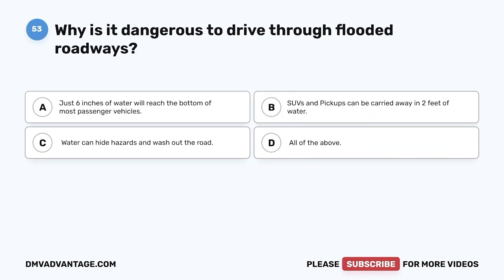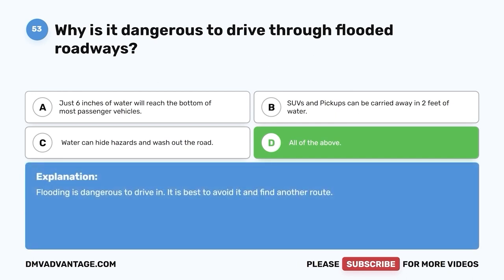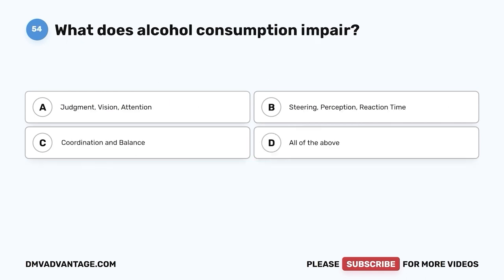Question fifty-three. Why is it dangerous to drive through flooded roadways? A. Just six inches of water will reach the bottom of most passenger vehicles. B. SUVs and pickups can be carried away in two feet of water. C. Water can hide hazards and wash out the road. D. All of the above. The correct answer is D — all of the above. Flooding is dangerous to drive in. It is best to avoid it and find another route.